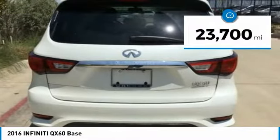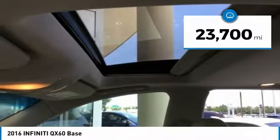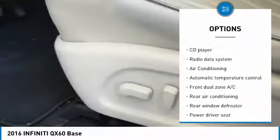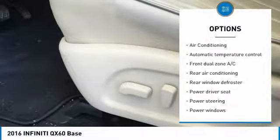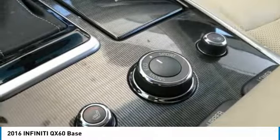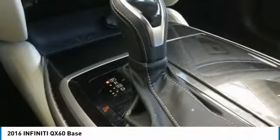This vehicle has less than 25,000 miles. Here are some of this vehicle's great options: backup camera, power passenger seat, heated seats, traction control, power liftgate, leather-wrapped steering wheel, air conditioning, dual airbags, power steering, one owner.